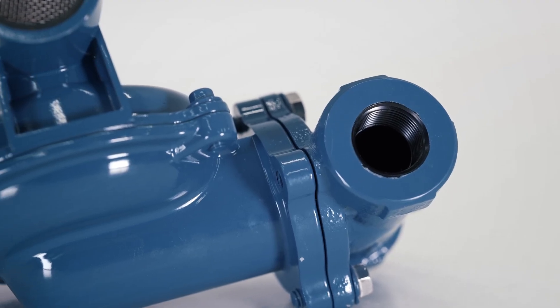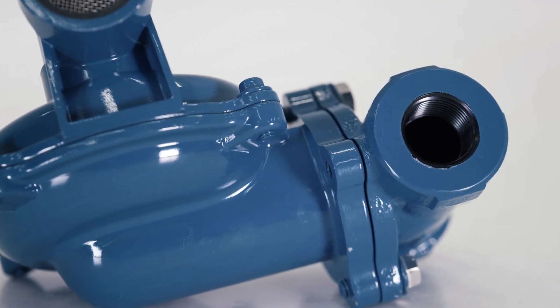A critical component in generator installations is the primary or secondary regulator. These regulate the fuel pressure required for equipment to operate correctly.